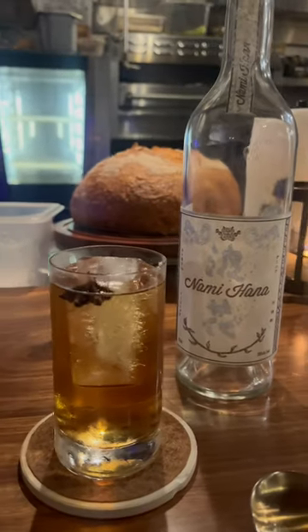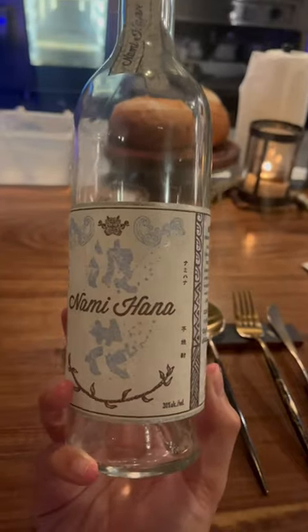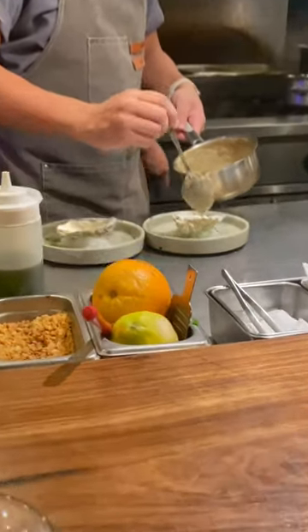This highball uses Namihana shochu, actually the only shochu made in Hawaii. Love the little bit of history that comes with every drink.